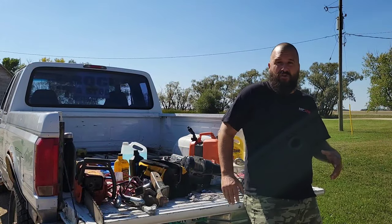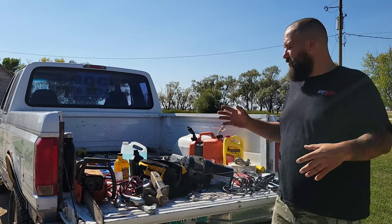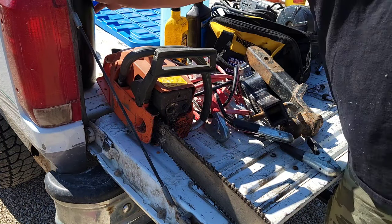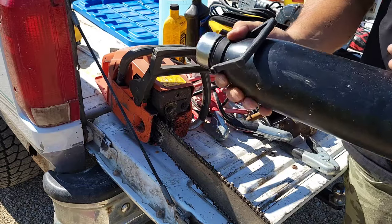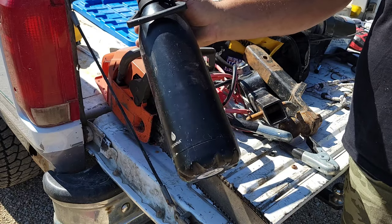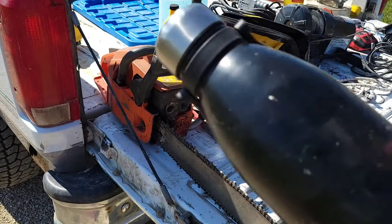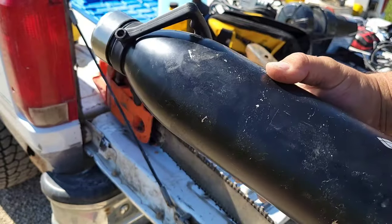I spread out random junk that I generally keep in my truck — let's go through it all and I'll tell you guys what it is and why I keep it. This is in no particular order. Number one thing I always keep in my vehicle: in summer, water. Wintertime this is useless for drinking but I always keep water in my vehicle because sometimes I'll be out cutting and get really dehydrated. You guys can see this bottle is smashed and dented — it's always rolling around in my work truck.